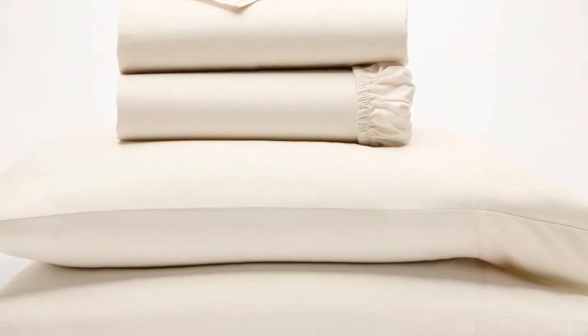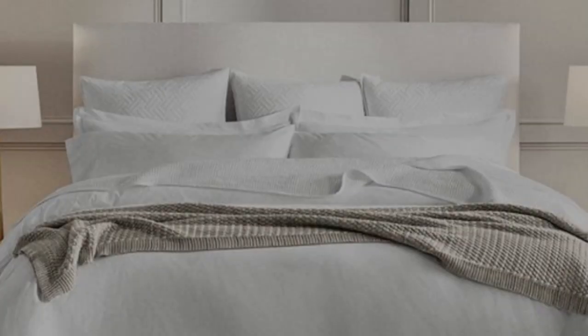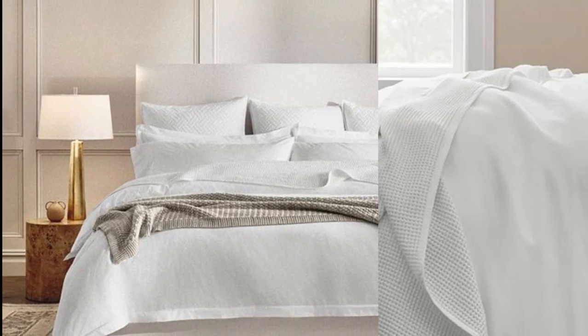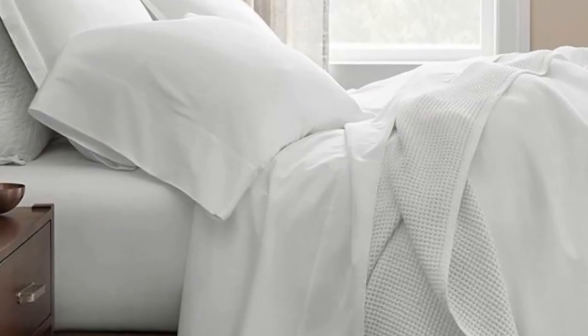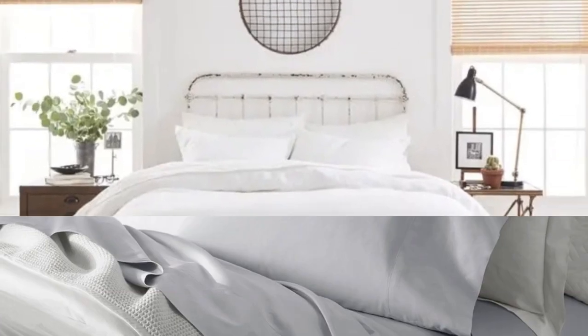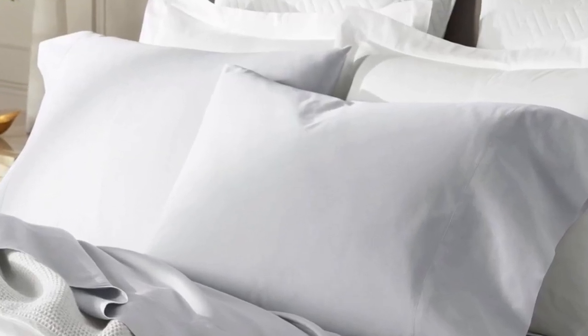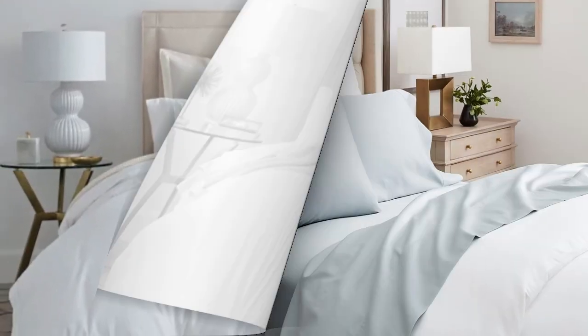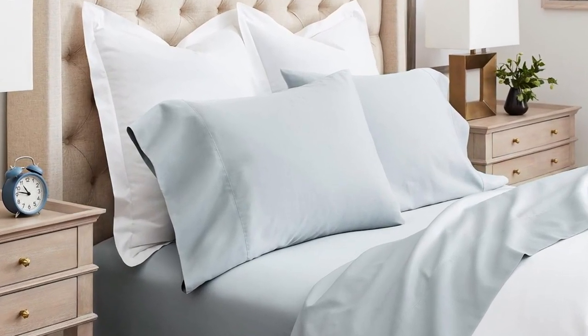If this sounds like the weave style for you, the Boll & Branch sheets are a perfect match. There are a good number of sateen cotton sheets on this list, but Boll & Branch was chosen as the best sateen option because the weave they use is specific to the brand — it's also called the brand's special cooling weave. This means these sheets won't trap heat while still feeling soft and smooth. Boll & Branch uses 100% organic cotton in these sheets with a sateen weave to give them that classic soft, smooth feeling.